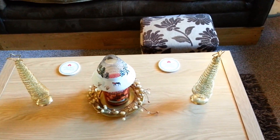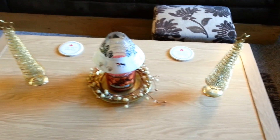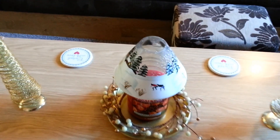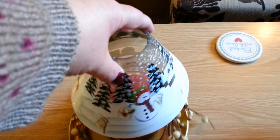On the coffee table I just have some cheap gold Christmas tree things I found in a shop a couple of years ago, and a Yankee Candle — that one's Mandarin Cranberry — with a cute Christmassy lid from the Yankee store. It's got little snowmen on it and everything.